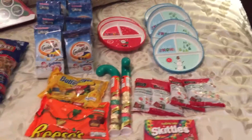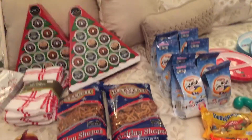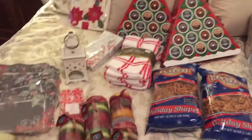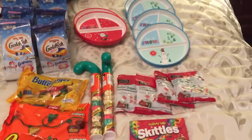Hi everyone, Smart Coupon Lady here. I'm doing my very first video of 2016 and I'm covering my very last after-Christmas shopping haul of 2015. So let's get started. The stores I visited this time were Target, Bed Bath & Beyond, and Pier 1.